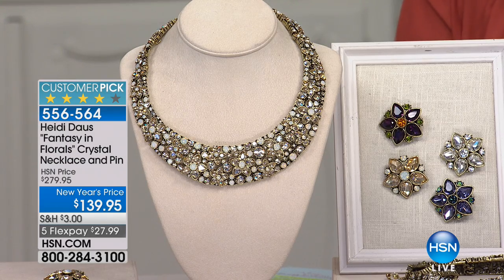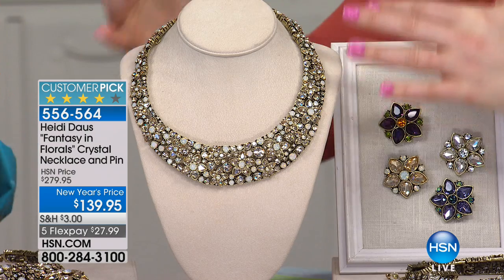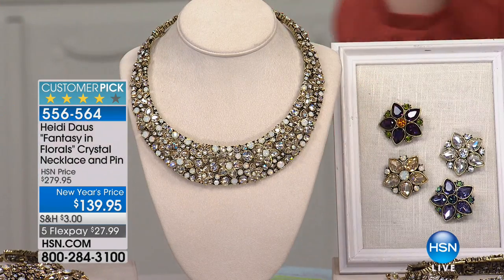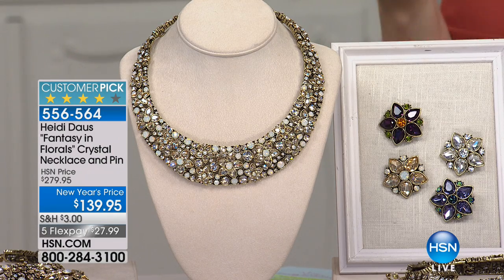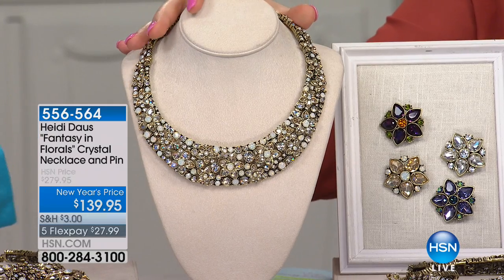This is an all-time customer favorite — a customer pick with 118 reviews. We've taken and slashed the price from $280 to $139.95. That is a $140 savings. It is a bold collar style. It's magnificent. When you come in close, at first it looks like a little cobblestone road, but then you come in close and the florals just burst. They're bright and beautiful. This is full of glamour and sparkle.